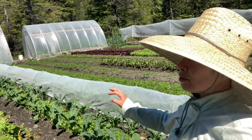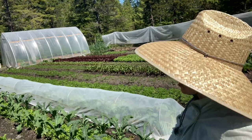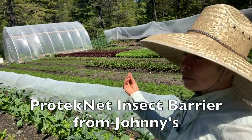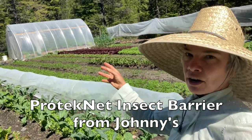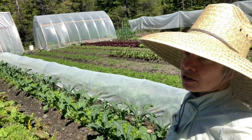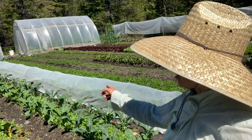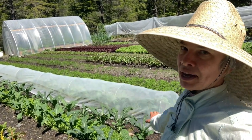For this last row the starts are a bit smaller. I pulled the agribon row cover off because it's pretty warm today and put the bio-net cover on instead — it has a little more space to let air flow through. I'm going to keep that on there just in case I do end up having a problem with root maggot in the kale, so I'll have at least one bed of kale protected.